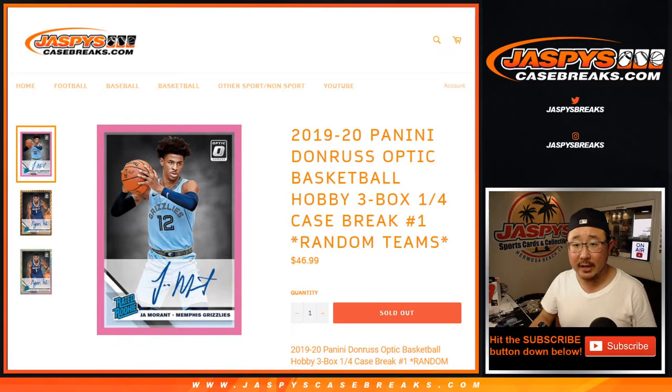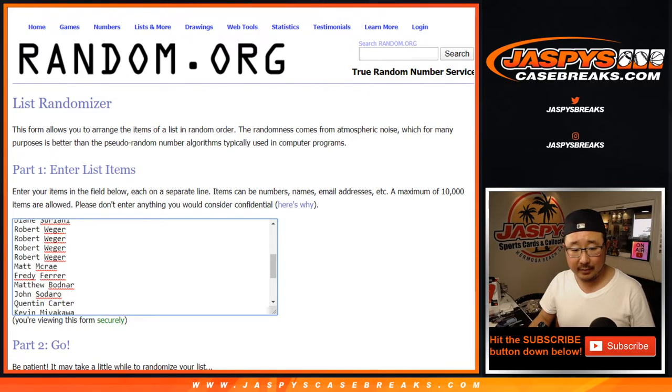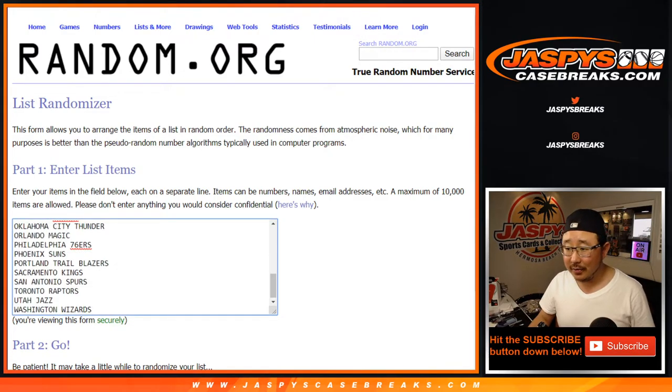All teams are in. Big thanks to these folks for getting into the action, really appreciate it. All 30 teams are in.